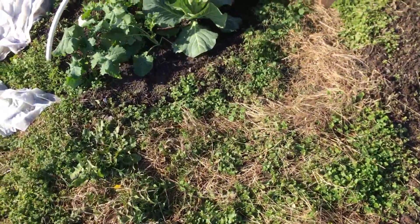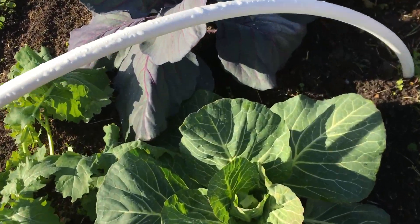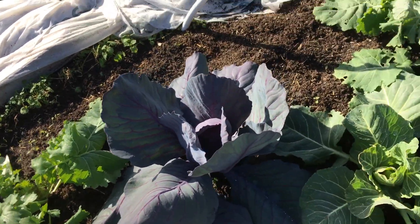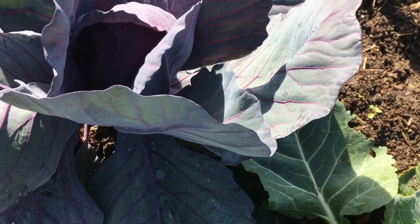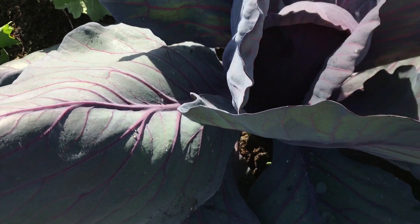The king of any winter garden is your brassica bed. You're beginning to get the hint of a heart here on the green cabbage. Red cabbage, because of its darker color, absorbs the lower wavelengths of light prevalent in the shorter winter days, and that's already starting to form a head there.